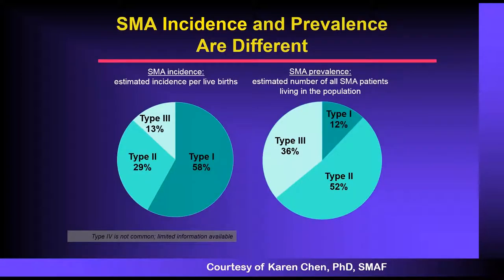When we talk about incidence versus prevalence of SMA: 51% of children born are type 1, the most severe type. But if you look at people living with SMA, only 12% are type 1, because the natural history of the disease is only 14 months and most families choose comfort care. So the majority of children you see living with SMA are the type 2s.